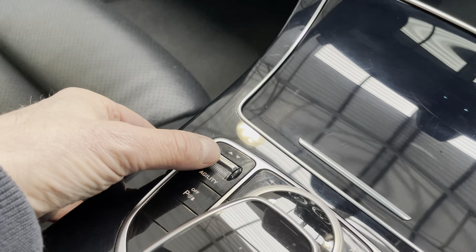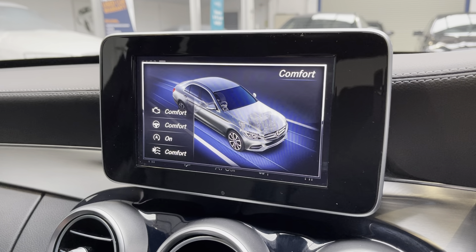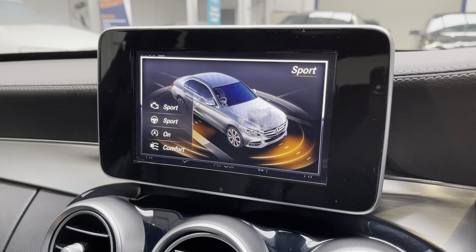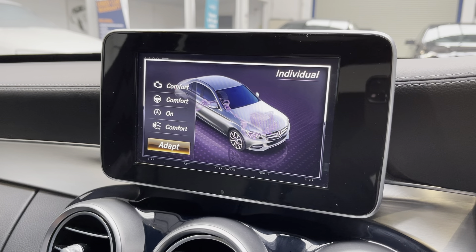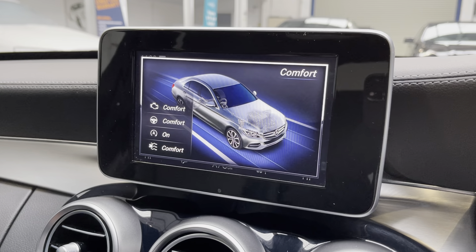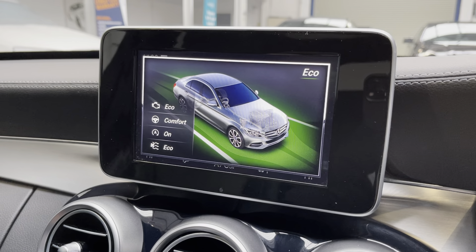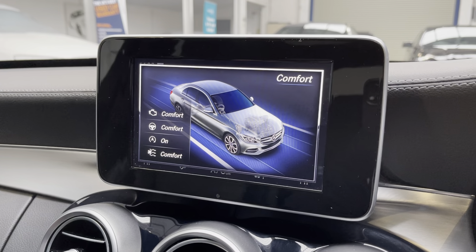You have the suspension setting here, and that comes up on the screen as well. We have comfort, sport, sport plus, and individual settings, so you can really set the vehicle up how you wish — and also an eco setting. We tend to find the cars come back, in the main, on the comfort setting.